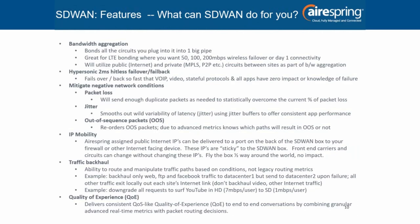Point number two is something we could never do before: hypersonic two-millisecond hitless failover and failback. When a circuit fails, you don't even notice it. Voice calls don't drop, videos don't stutter — even the most sensitive protocols and applications are unaffected. In the past, when you would failover, phone calls would drop, things would stop, and people had to restart applications. And in situations where a circuit was flapping — failing over and back rapidly again and again — you were essentially down. Having a box that can failover this quickly while being immune to flapping conditions is huge.